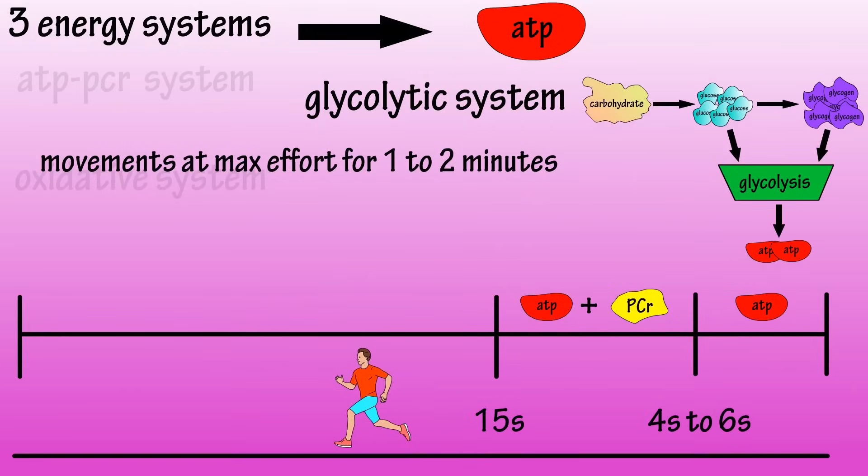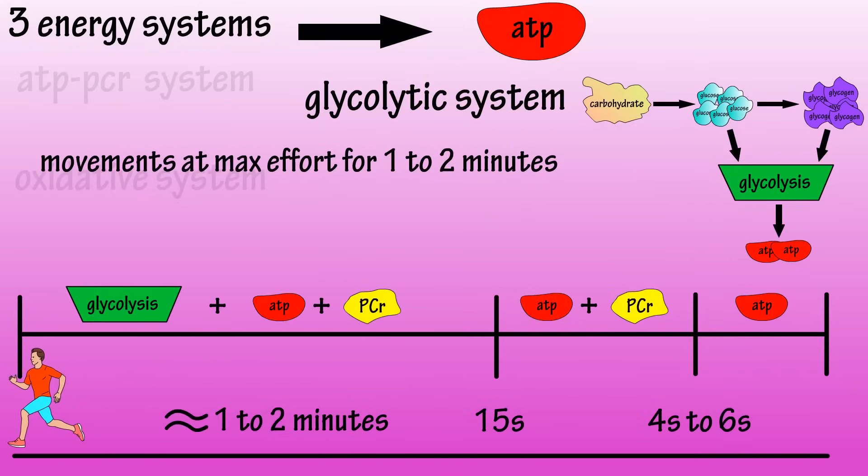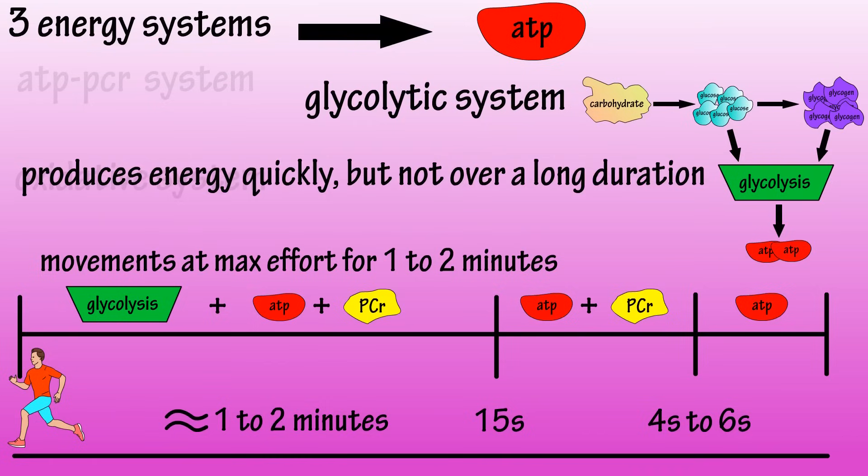Exercises that are performed at maximum rates for between one to two minutes, such as a 200-yard dash, depend heavily on the lactic acid system for ATP energy. This energy system produces ATP very quickly, but again, not over a long duration.